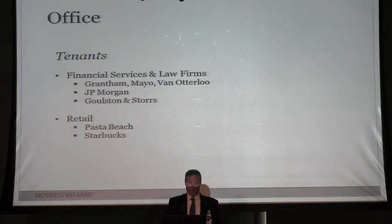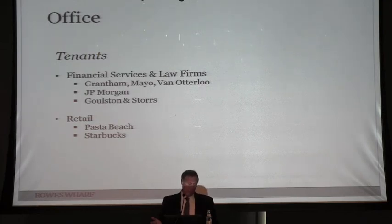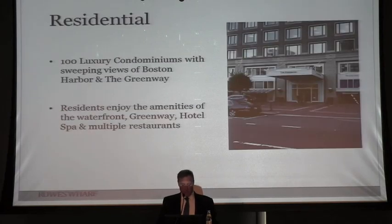It's also been important to add unique retail. We brought in a local company called Possipi Shoes from Newport, and we also have a Starbucks which people love. On the residential side, having 100 condominiums is really part of keeping this a 24-hour building — having people on site all the time is another big plus about the property.